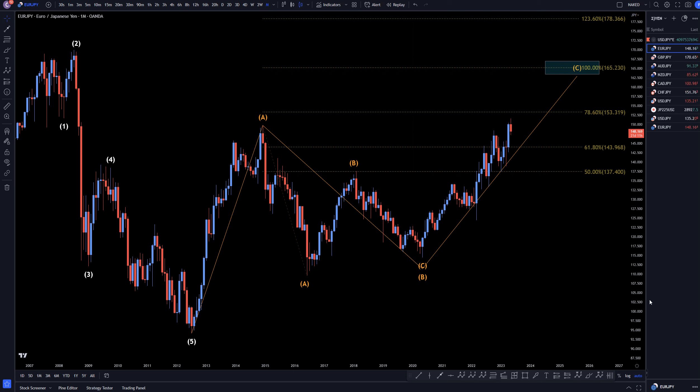Hello Traders! FxPip Collector here. Today is Wednesday, May 10th, and this is my analysis of the Euro-Yen starting on the monthly timeframe and working my way down to the one-hour timeframe.